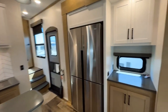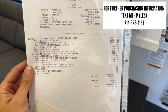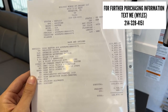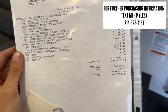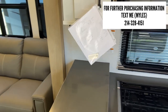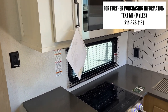Regarding pricing — here's the MSRP sheet with all options on this Raptor. With all the options, the MSRP comes out to $162,000. We sell well below MSRP, so text me at the number on screen for our actual sales price and financing options.